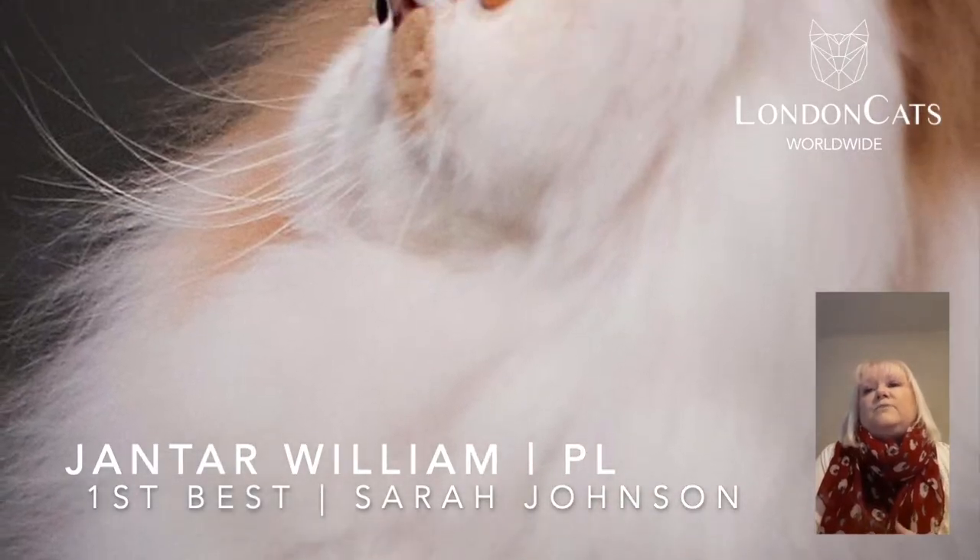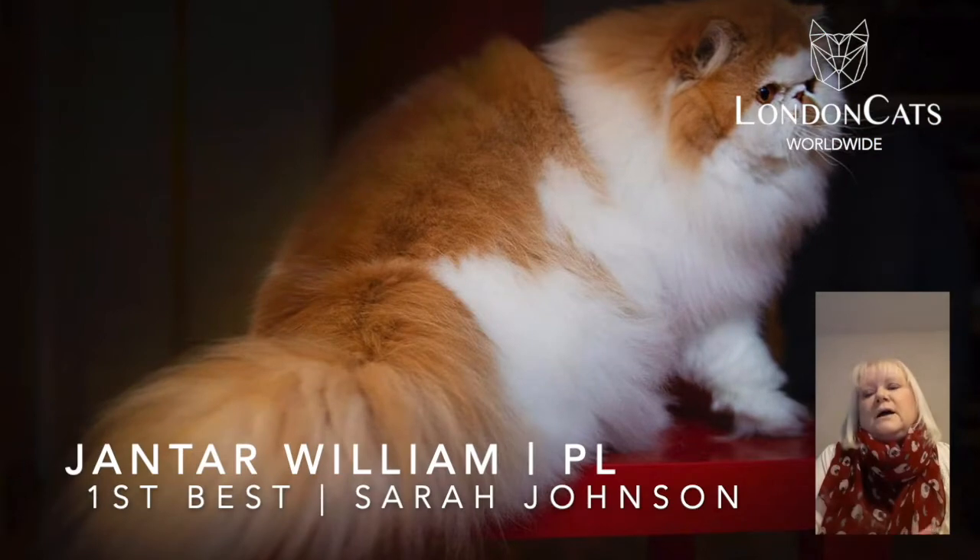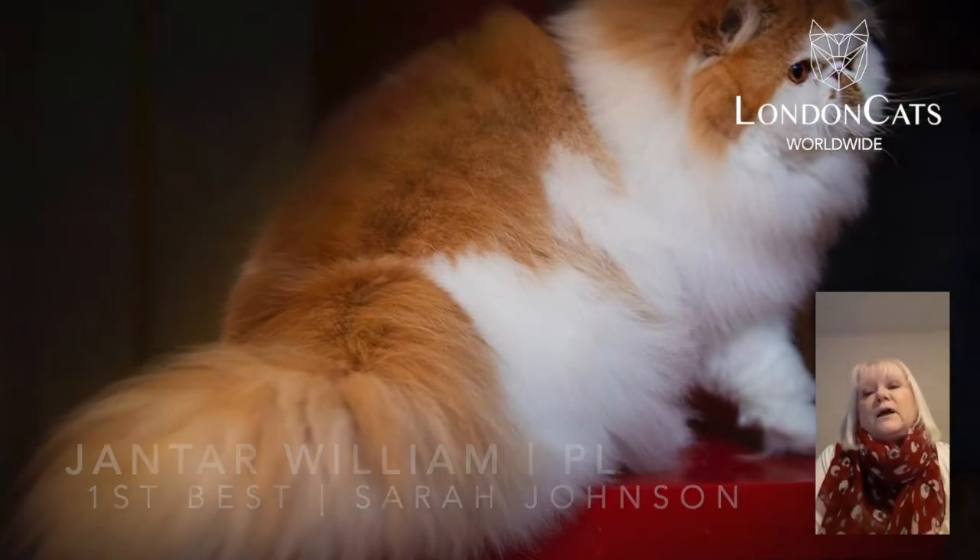In number one spot, this is a dream cat for me — just the most beautiful Persian. Wonderful head type, wonderful eye color, fabulous coat. You don't even have to feel that coat to know how great it is. Thank you.